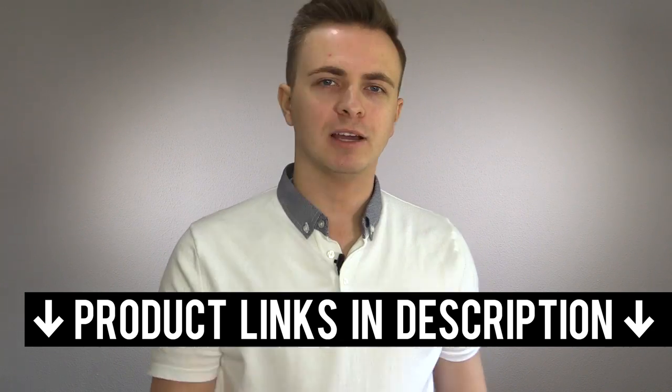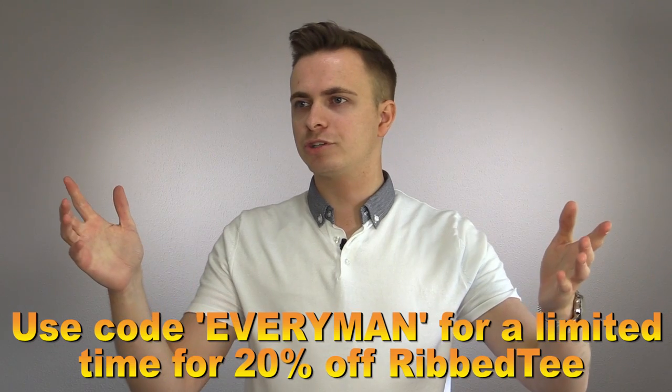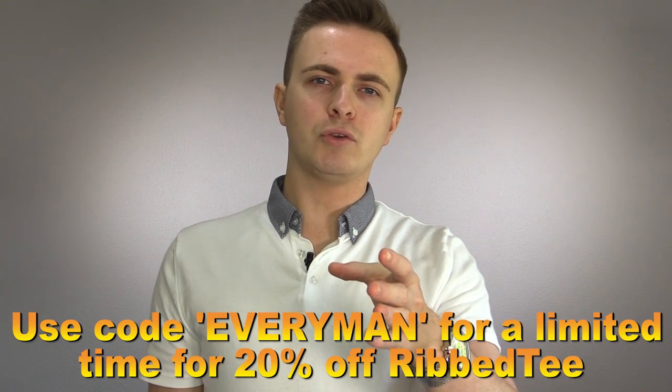The Rib T undershirts aren't as cheap as some other brands, but that's because with most other brands you're not getting much of a step up from a regular t-shirt — you may as well throw a £5 supermarket t-shirt underneath your top. With Rib T, you get what you're paying for: you buy one, it lasts ages and performs the function you want. I find them perfect for nights out where you know you'll be sweating in a hot club, summer use generally, and they can act as extra insulation during winter — quite good for temperature regulation. I'll leave a link in the description below, and if you use the code EVERYMAN at checkout, you get 20% off for a limited time.